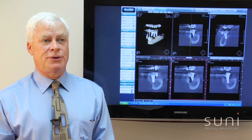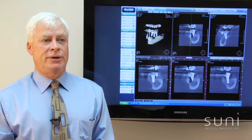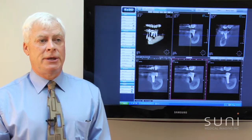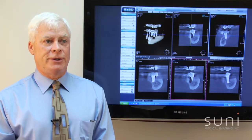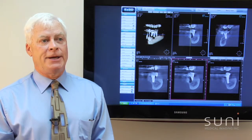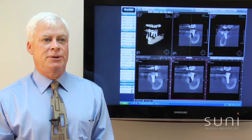Some of the other features of the SUNY 3D system that made it attractive to us were definitely whether it would be easy to train our staff to use this machine and take images. Yes, it was. It was one of the easiest machines to use, and I thought the software was very user friendly. I didn't want to spend a lot of time learning another software program — this one you could walk into and start using it immediately.